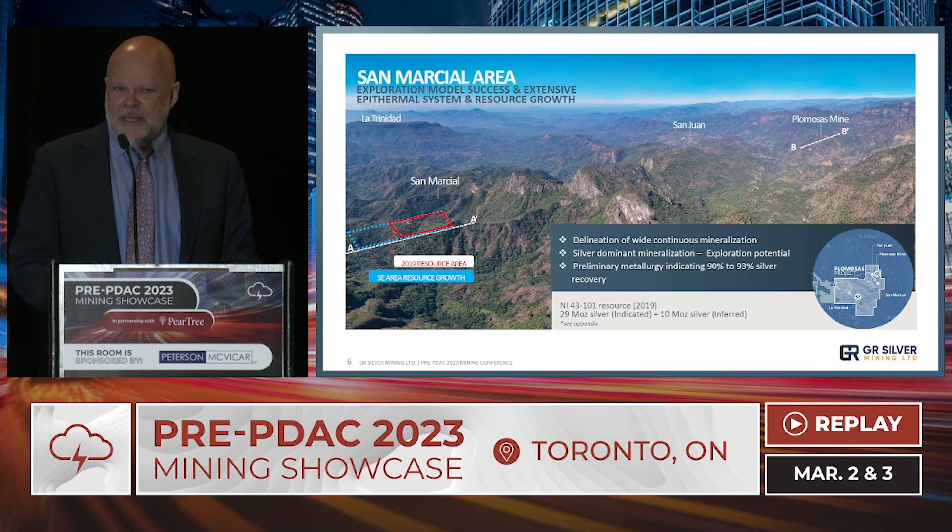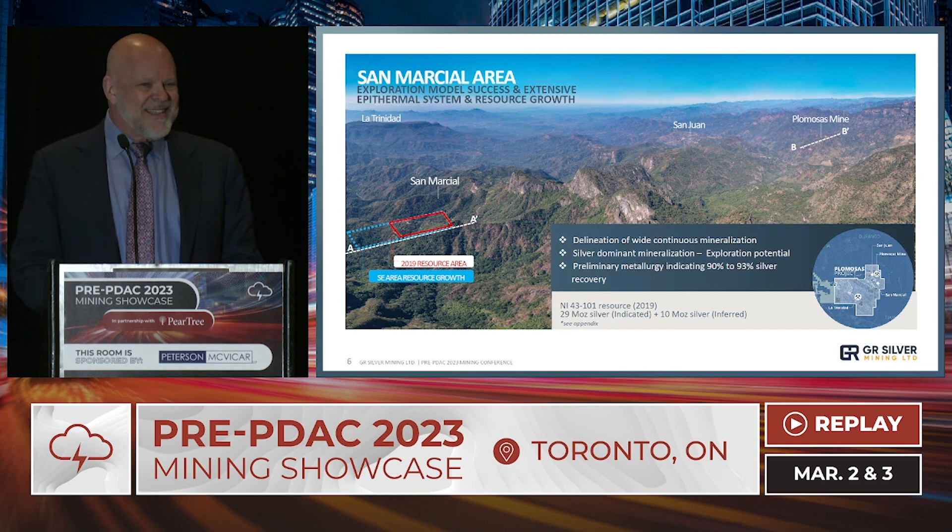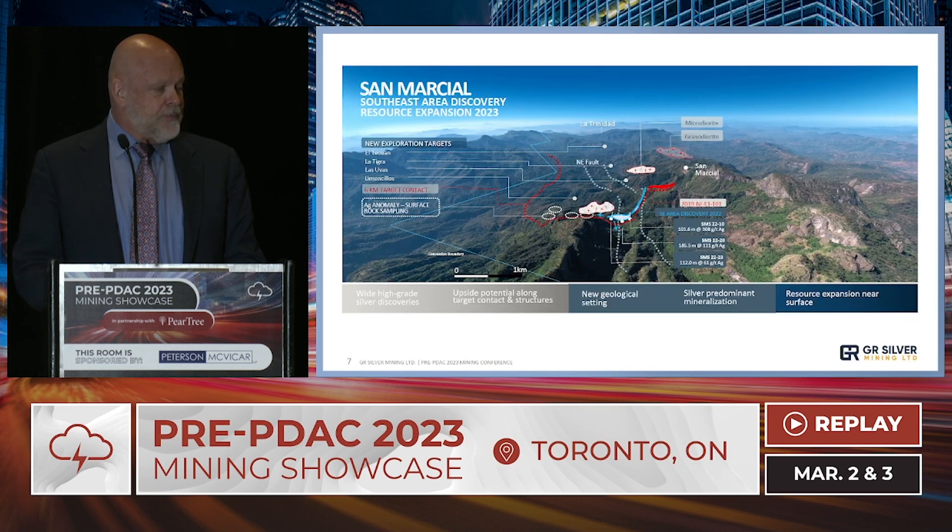Zeroing in on the San Marcial area, you can see an aerial view to the west — on the left is San Marcial, on the right is the Plumosis mine, about five kilometers apart. The bright red box is the 2019 resource estimate area; drilling has extended the footprint of the deposit, indicated by the blue dashed box. San Marcial is unique in that it is a silver-dominant deposit — 90 to 95% of the value is in silver — so I'll be discussing silver intersections, not silver equivalent.